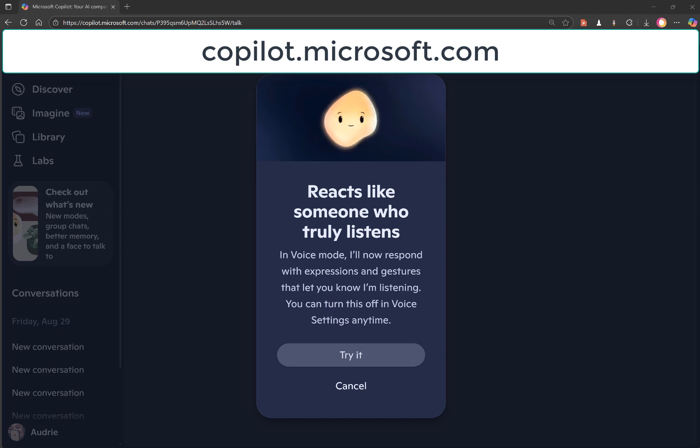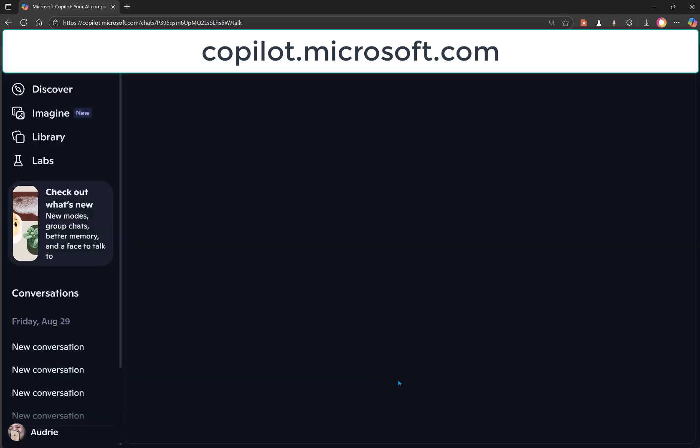Hello, welcome to another weekly tip. Today, I'd like to introduce you to someone brand new that you might enjoy chatting with too. His name is Miko. I'm going to have you go to copilot.microsoft.com if you've not already gone there, click on Check Out What's New, and then try it.